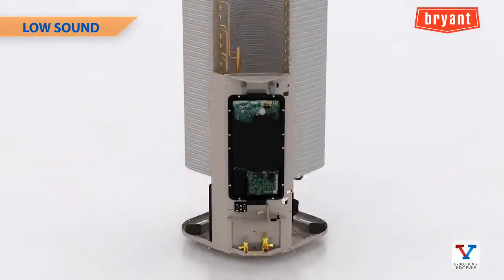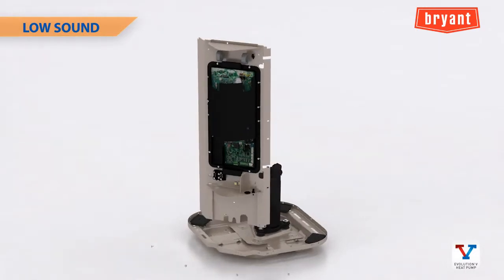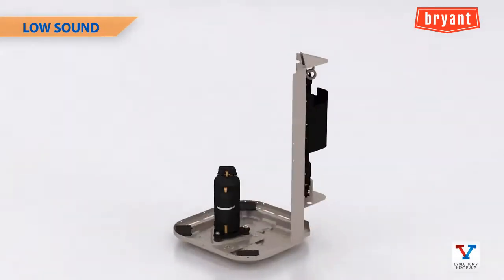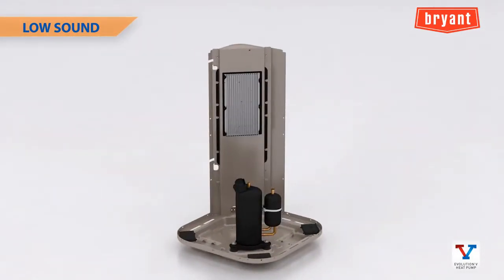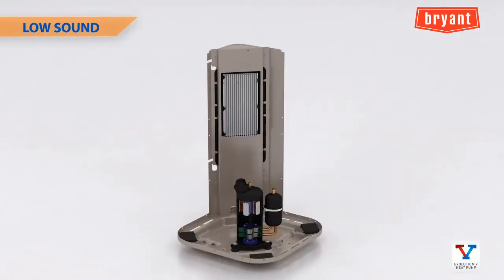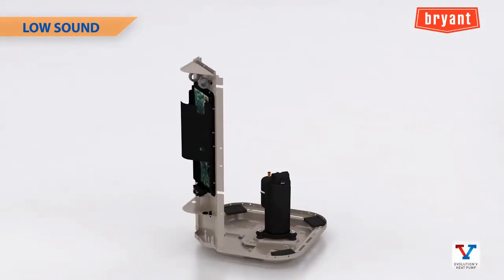The Evolution V with its variable speed rotary compressor and intelligent electronics will also impress consumers with low sound operation, with sound ratings on the three-ton model as low as 55 dBA. With its ability to achieve up to 75 percent capacity reduction, it will operate mostly on longer comfort cycles at lower speeds. The controls also provide a soft start and smooth ramp up to operating speeds, making it inconspicuous during summer evenings on the deck or patio.